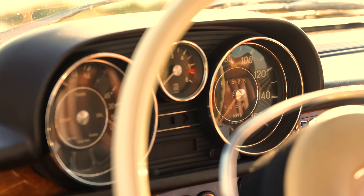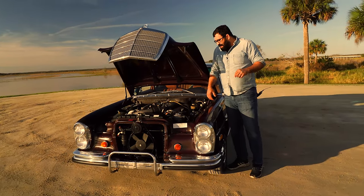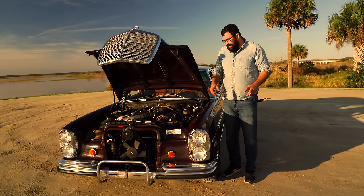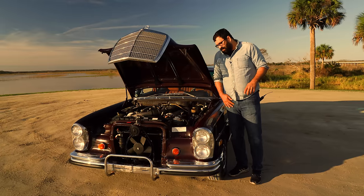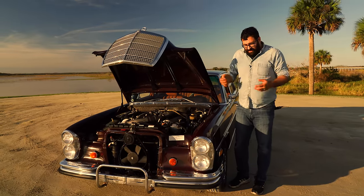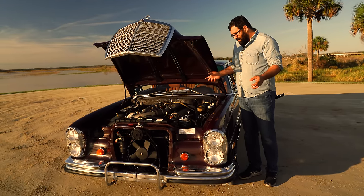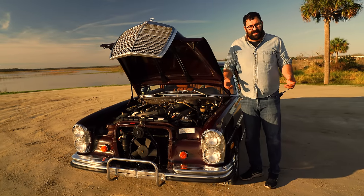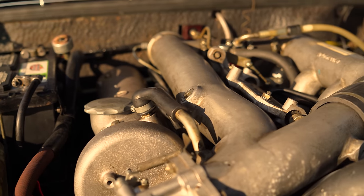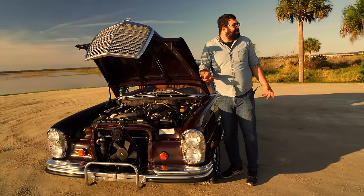Fuel was supplied by an 8-plunger mechanical injection pump. Some people, like Carl Mittelhoff, who's supposed to be the world-renowned 6.3 expert, have pulled the injection pumps off and put an EFI system on, which is ridiculous. I think it's sort of like castrating a bull or a stud horse. When people open the hood, they want to see this beautiful injection pump, which is one of the things that makes the 6.3 so unique.